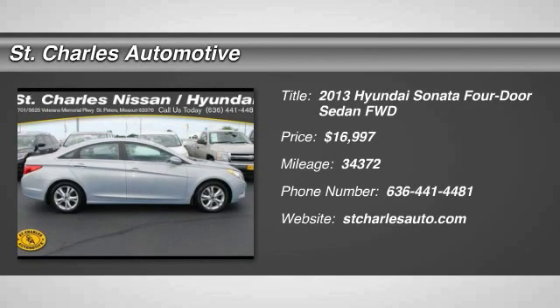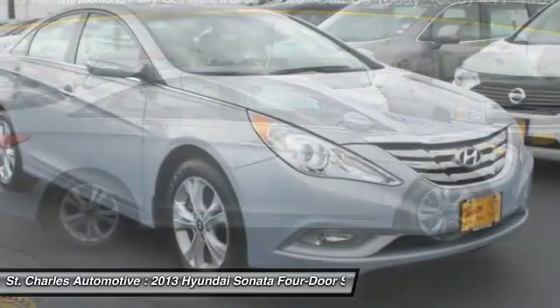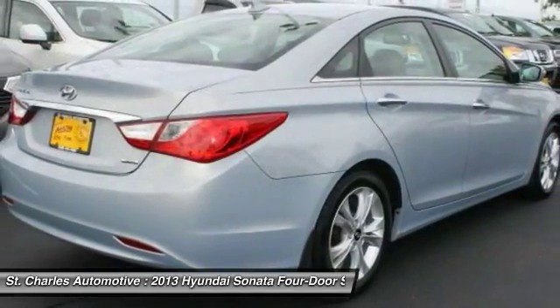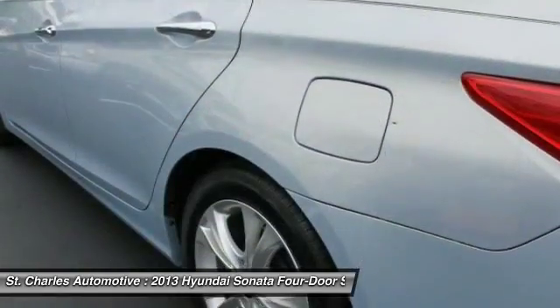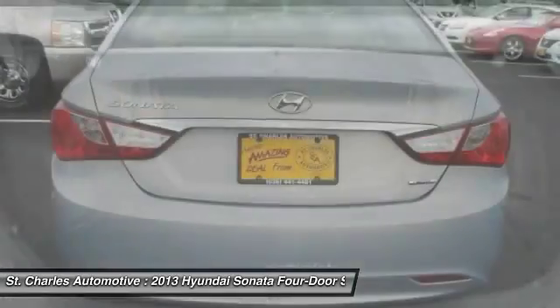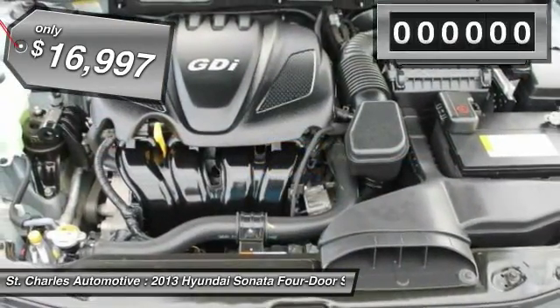The 2013 Hyundai Sonata. The Sonata has a long list of technologically advanced interior features and options that make driving safer, more convenient, and much more fun. Don't forget the exterior corrosion protection — a 14-step roto dip system that provides unmatched protection for your Sonata — and is priced below $20,000.